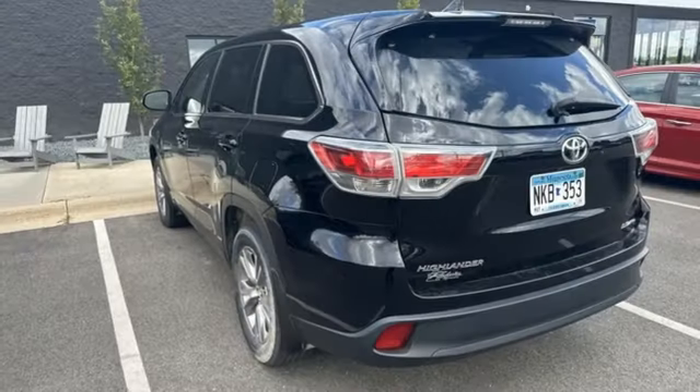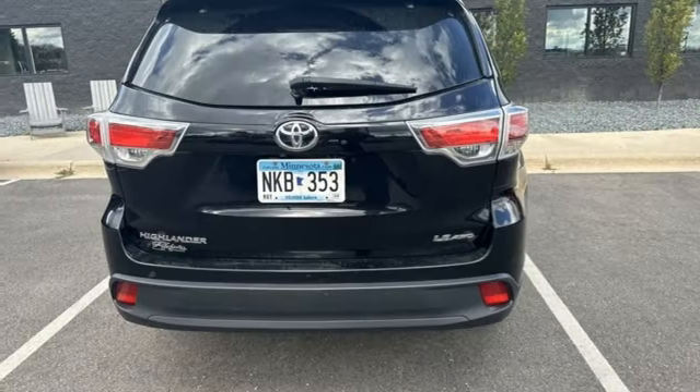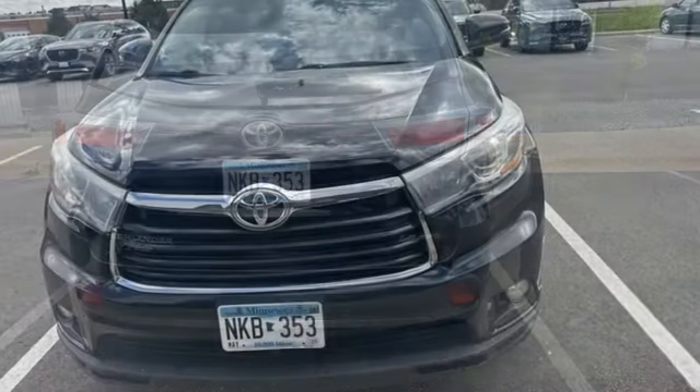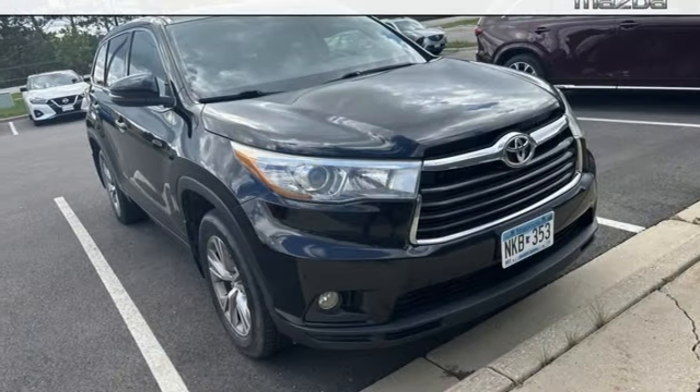V6 engine, dual-zone climate control, Bluetooth wireless audio streaming, manual tilting steering column, power liftgate, voice activation, aluminum wheels, and automatic transmission.